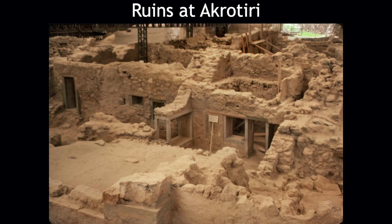In Akrotiri, they found frescoes, pottery, furniture, advanced drainage systems, and three-story buildings. And interestingly, there are no skeletal remains that have been found. Basically, people must have known this thing was about to blow and they all got out of town.